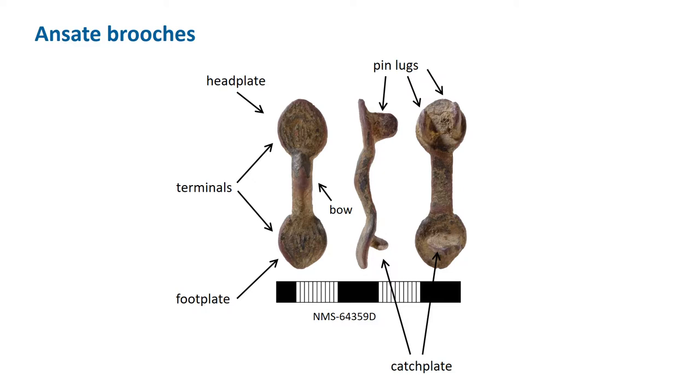Let's start with the bow brooches. Middle and late early medieval bow brooches have a variety of names: they can be called ansates, which means handle-like, or some people call them caterpillar brooches. In German they're known as Gleicharmiger Bügelfibeln, meaning equal-armed bow brooches. On the PAS database they're known as ansates, as this word is not used for anything else.